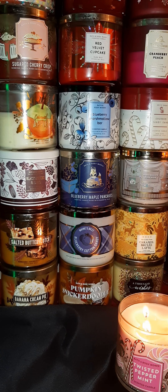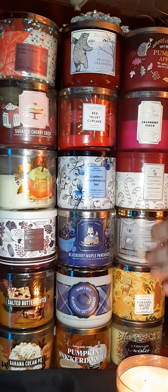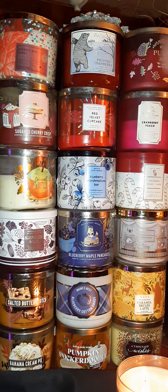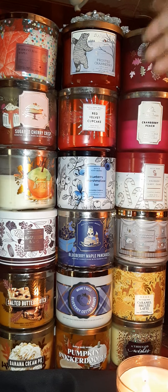Frosted Cranberry is another great one. Keep in mind that Bath & Body Works does change their labels every year, so if you're a big fan you should know that by now. Frosted Cranberry versus Cranberry Peach — you can smell the cranberry heavy in both, but Frosted Cranberry is just straight cranberry and smells beautiful. Then there's Pumpkin Apple — the apple is heavy with a hint of sweet spicy pumpkin, and that one smells heavenly too.